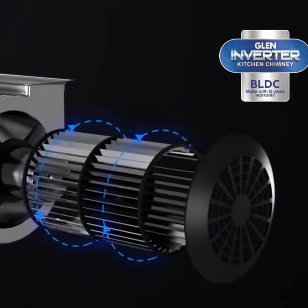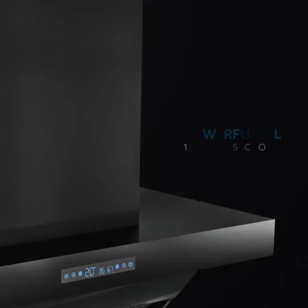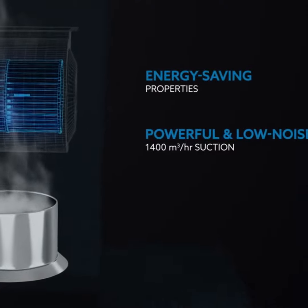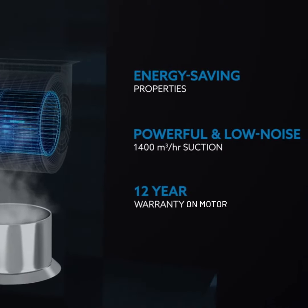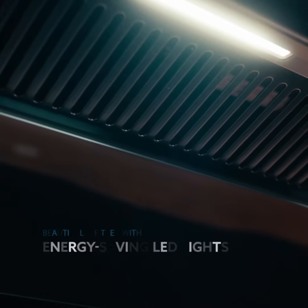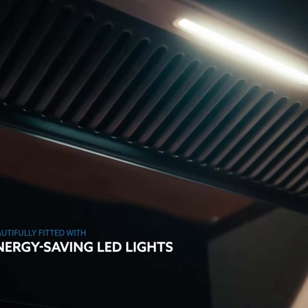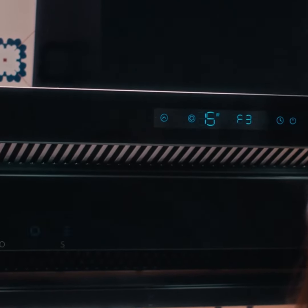With our cutting-edge BLDC Inverter technology, featuring powerful 1400 cubic metres per hour airflow with energy-saving properties, a 12-year warranty, and energy-saving LED lights — it's more than just an upgrade. It's a complete cooking revolution.